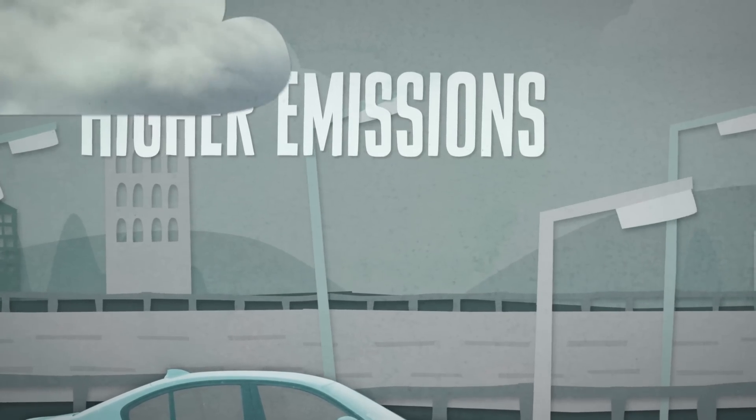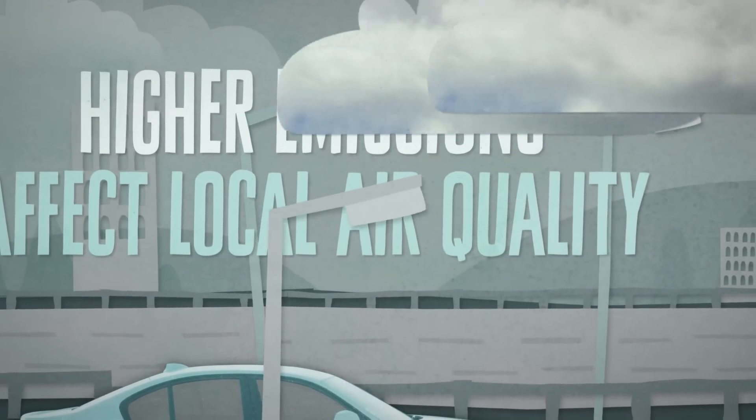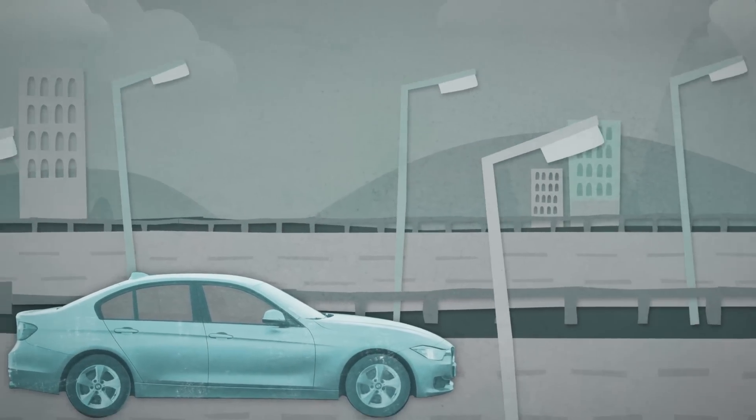Diesels have higher emissions of some air pollutants which can affect local air quality. This could be a problem in urban areas.